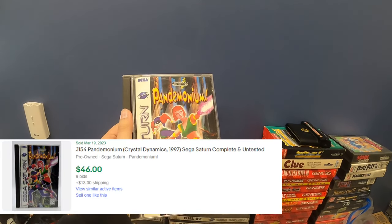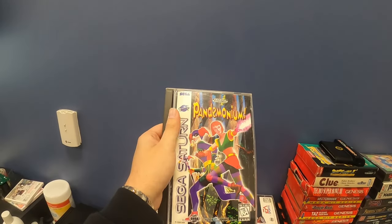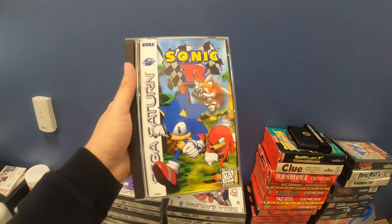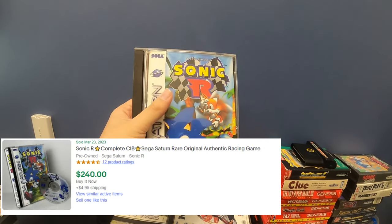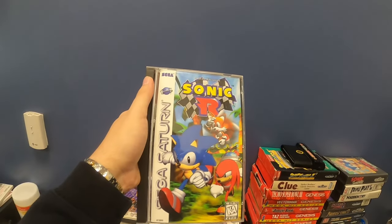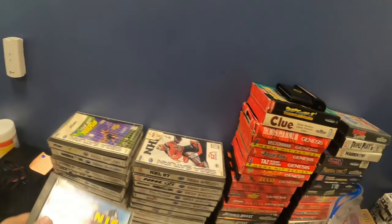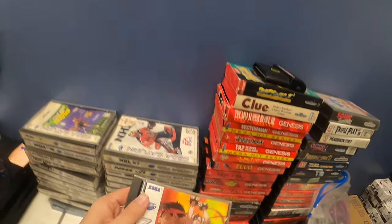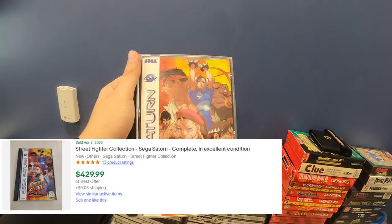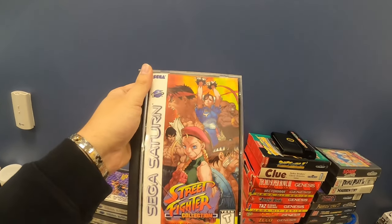Pandemonium — I looked this one up, I don't remember exactly how much but I remember it was worth something, at least like $80, probably more. Sonic R — I had a hunch feeling about this one. When I saw the value, I could not believe it. The Sonic games on this console go crazy expensive. This actually looks so cool, and nice — not damaged. Street Fighter Collection — this one's wild. At the time of recording this, the cheapest one on eBay was $500. Saturn prices are insane.